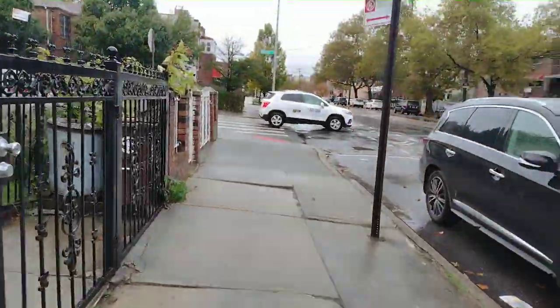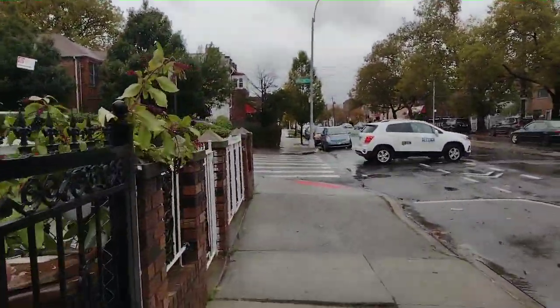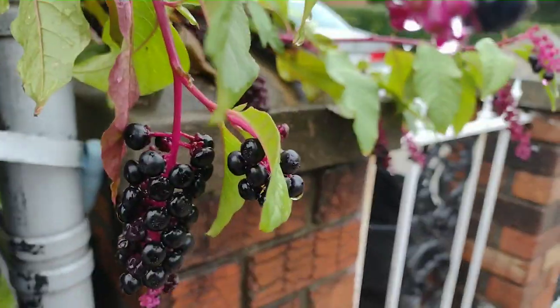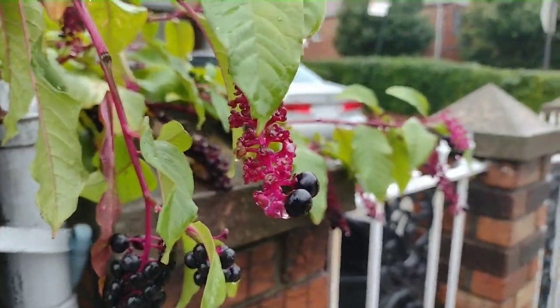It's actually raining outside right now and I have no umbrella, so this is an accidental rain test. The phone is getting wet, but hopefully it survives — and you can see here how the photos come out in these conditions.